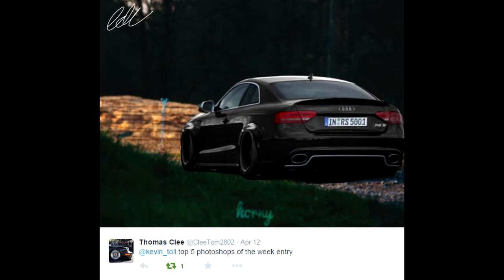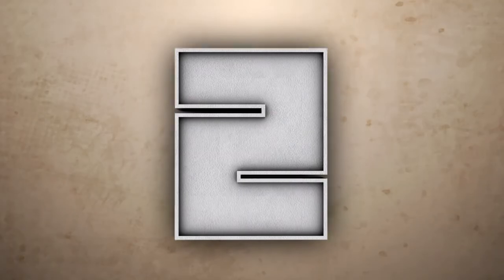On to number 3, we're coming in with Thomas Klee — thank you very much for that entry. It's a different background, which I like, different colour car as well. He's the only one to change it to a black colour. Absolutely wicked.